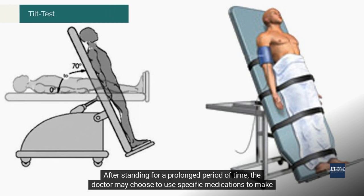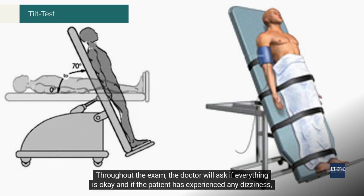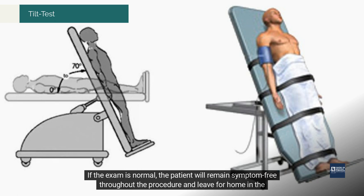After standing for a prolonged period of time, the doctor may choose to use specific medications to make the heartbeat faster, as if the patient were exercising. Throughout the exam, the doctor will ask if everything is okay and if the patient has experienced any dizziness, palpitations, or any other symptoms that they deem important.